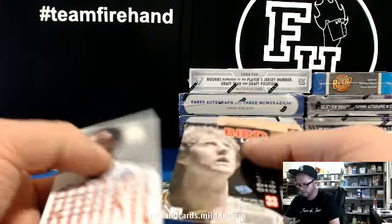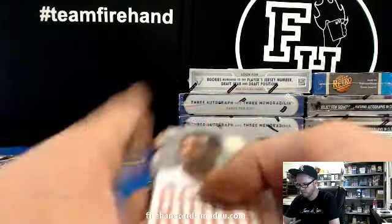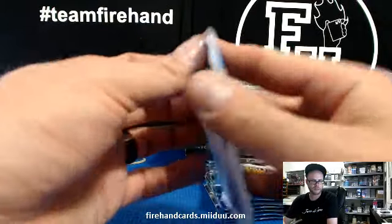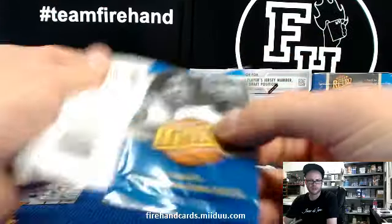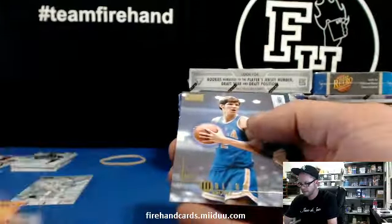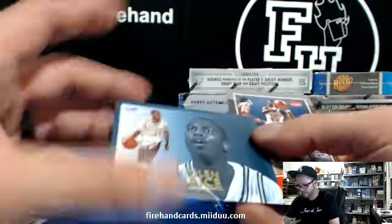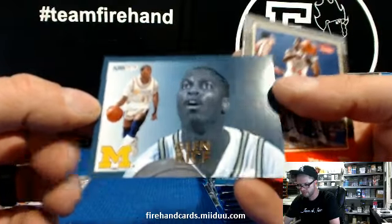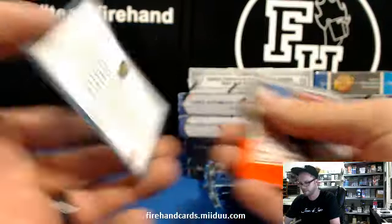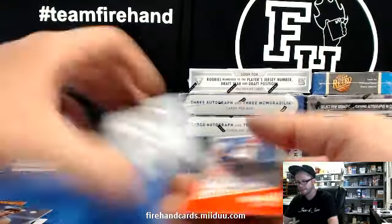I know the rookies in these — 146, 70, 199, 138, 102. Not really hits or inserts, just base cards. Glenn Rice — it's like an old Fleer card. Doesn't say what it is, some insert of Glenn Rice, numbered 1225. That's an insert; these others are just base cards except for the rookies.